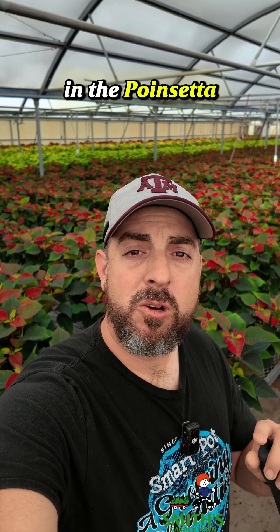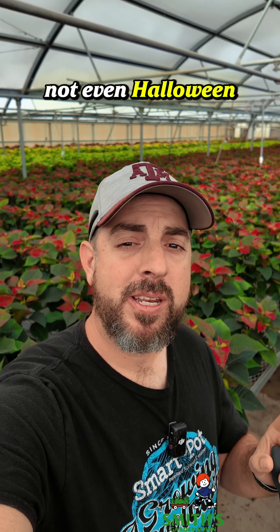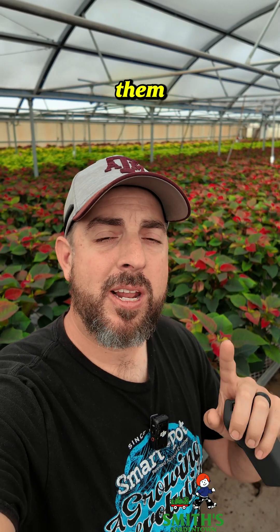Check this out. I'm back here in the poinsettia grill range and they are starting to show color now, even though it's not even Halloween yet. So let's take a look at them and I'll explain how and why they're starting to turn.